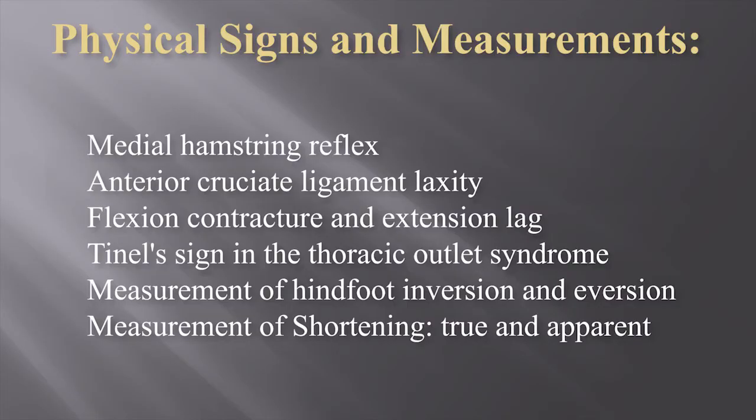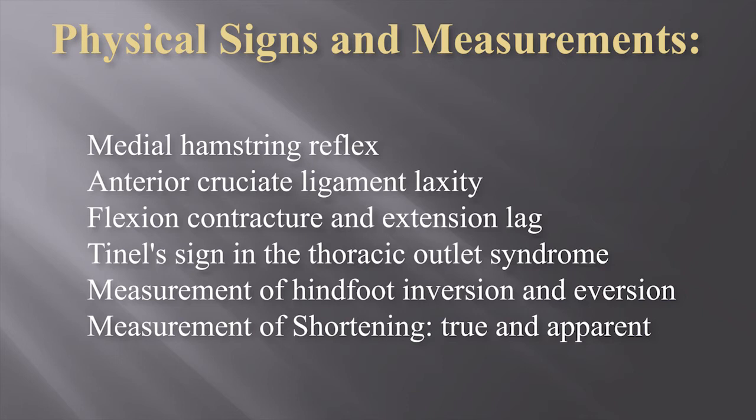And finally, the measurement of true and apparent shortening. Usually on one's first day as an orthopedic registrar — and certainly within the first week — one needs to know all about shortening, as it is so common and so important. With regard to methods of measuring for shortening, the most commonly described method is to measure the distance from the anterior superior iliac spine to the tip of the medial malleolus with the patient supine, as shown here.